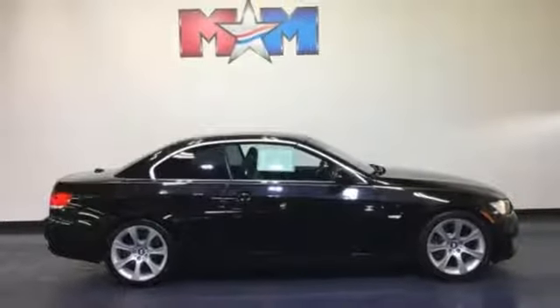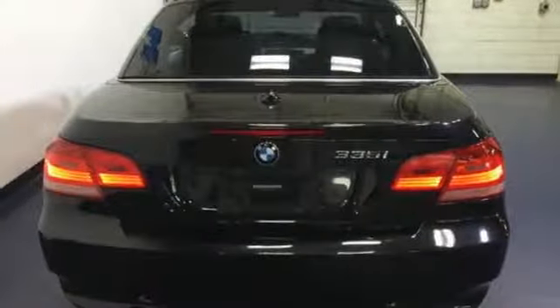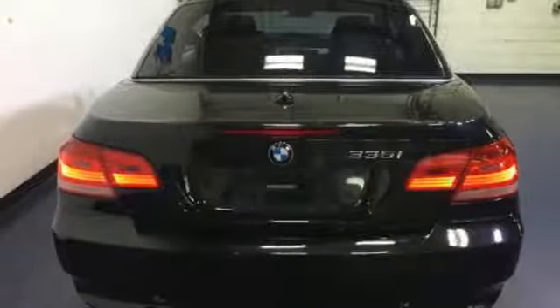Gas pressurized shocks, auxiliary audio input, leather bucket seats, rear wheel drive, and power heated mirrors.